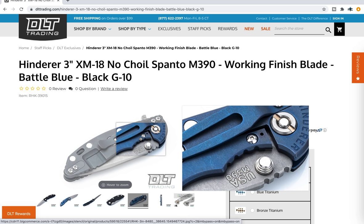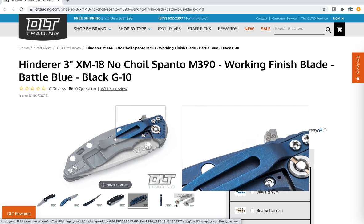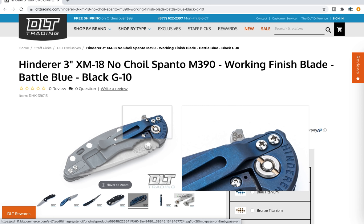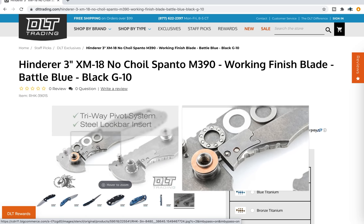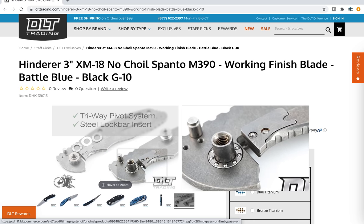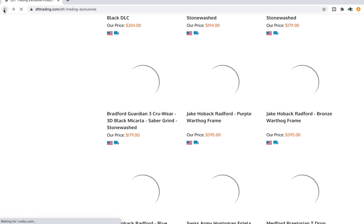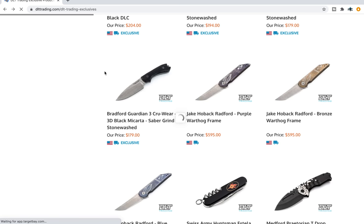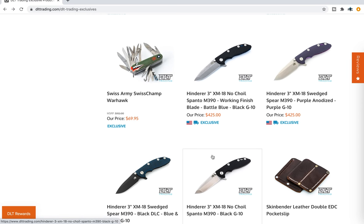People always seek these out after they're gone. This one's in the Battle Blue and Working Finish, which is more of a concrete look. These come in M390. These are all tri-way now, as is indicative by that little symbol on the flipper tab, which means they come pre-installed with bearings and then you can swap out for phosphor bronze or nylon or whatever you want. There's a picture of it right here. The lock bar inserts are on there too. Really cool. Being a massive Hinderer fan, a big part of this is highlighting all of the awesome stuff that they've got for Hinderer eyes, but we'll look at some other stuff too.